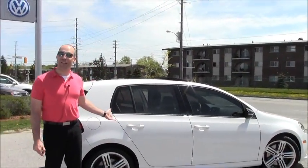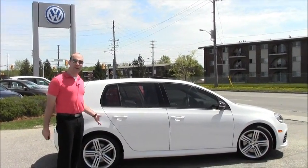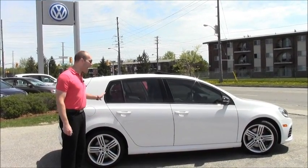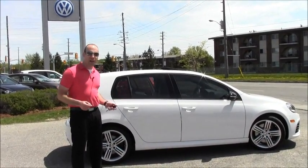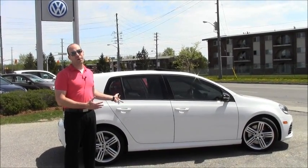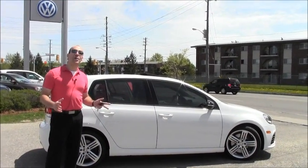Speaking of going, I don't think this car is going to be here for very long, seeing as there are only 500 in Canada total for the 2012 model year. If you're interested in this car, please contact me, Robert Vegas, here at Volkswagen Waterloo — I'd love to tell you more about it. If you have a chance, check out our YouTube channel and our Facebook page as well. Thanks so much for watching.